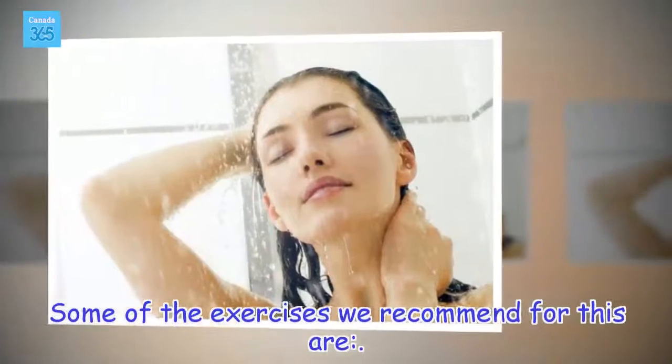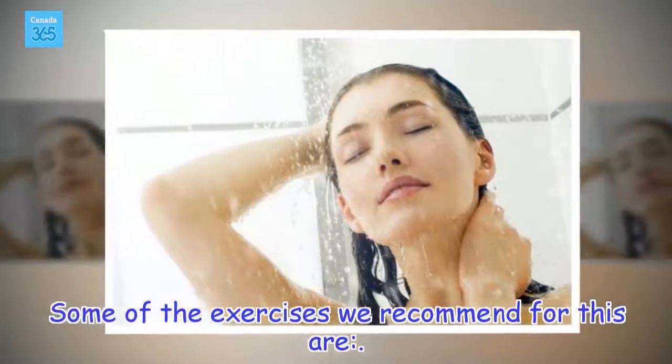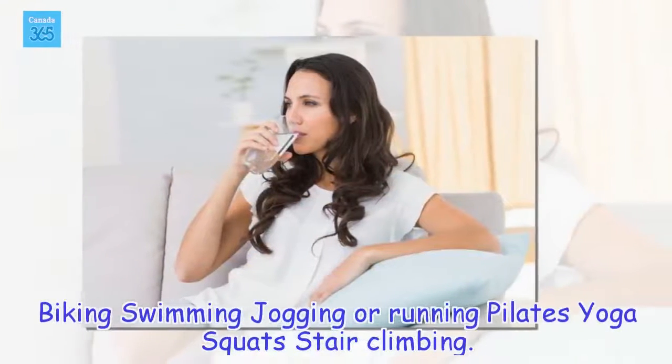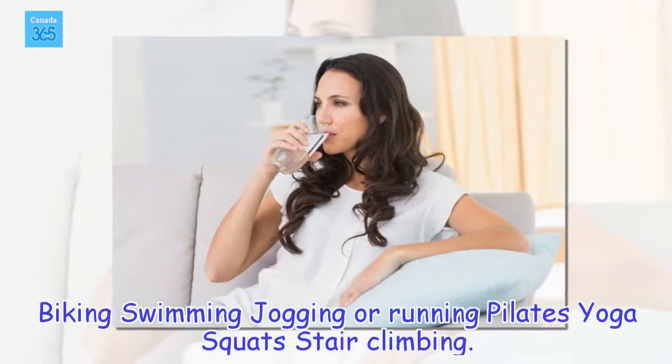Some of the exercises we recommend for this are: biking, swimming, jogging or running, Pilates, yoga, squats, and stair climbing.